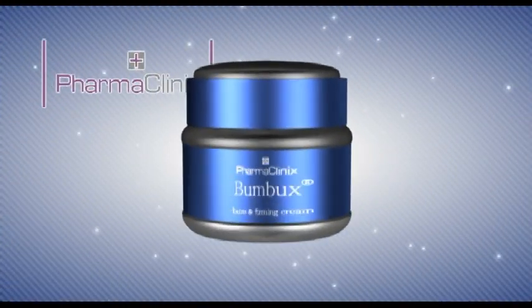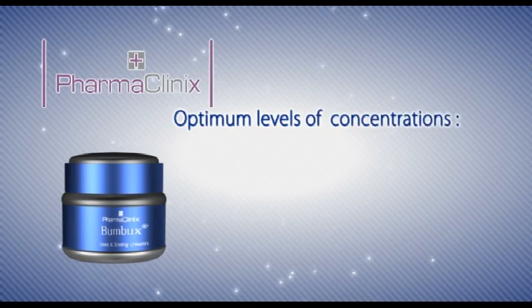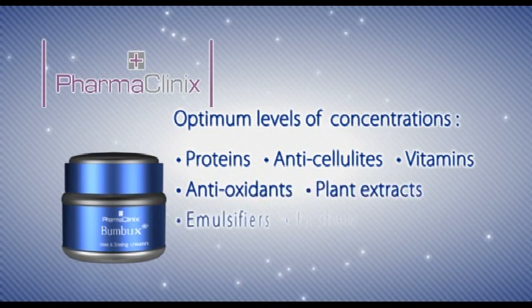Bumbux contains the most optimum levels of concentrations of proteins, anticellulites, vitamins, antioxidants, and plant extracts